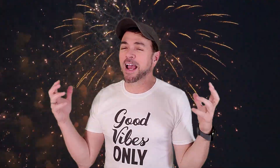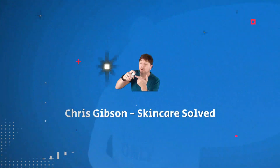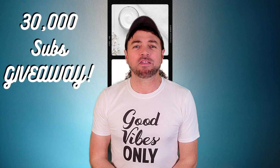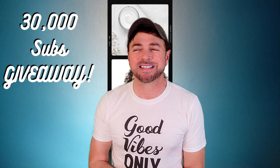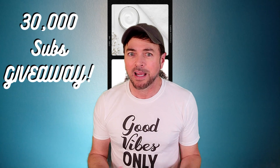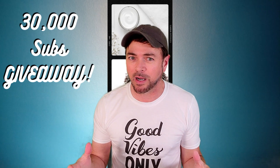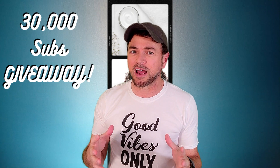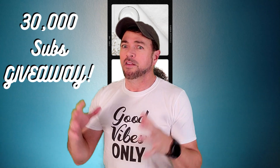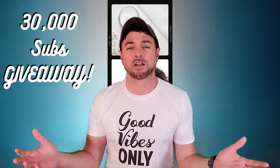Hey guys, I am so excited — it's giveaway time, and man do you guys deserve it! We hit 30,000 subscribers on Saturday, February the 6th. What's crazy is that just in the first part of January we were around 15,000, then 20,000, then 25,000, and now we're at 30,000. The channel is on fire!